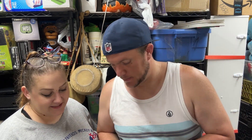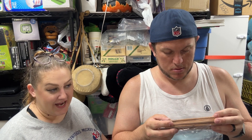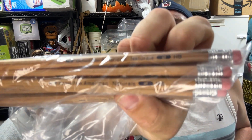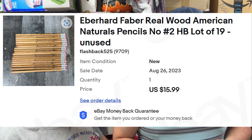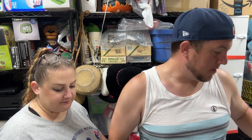Next we have these old Eberhard Faber Real Wood American Naturals number two pencils — unused, a set of 19 — and they sold for $16 shipped. I think I paid about a buck for them all.